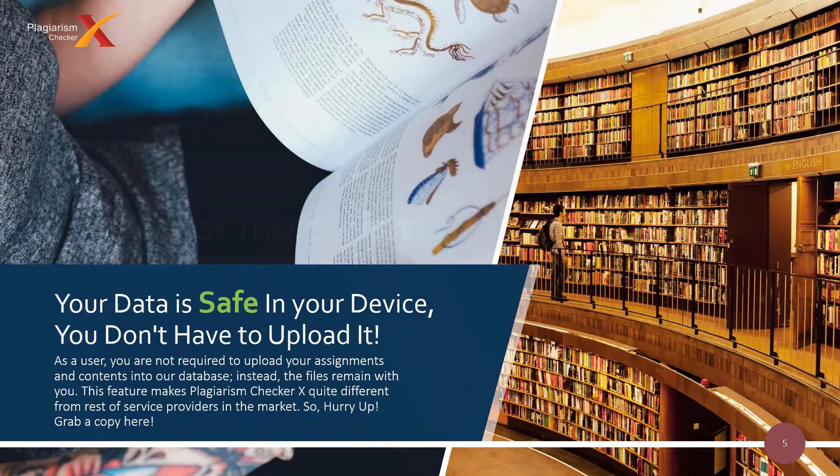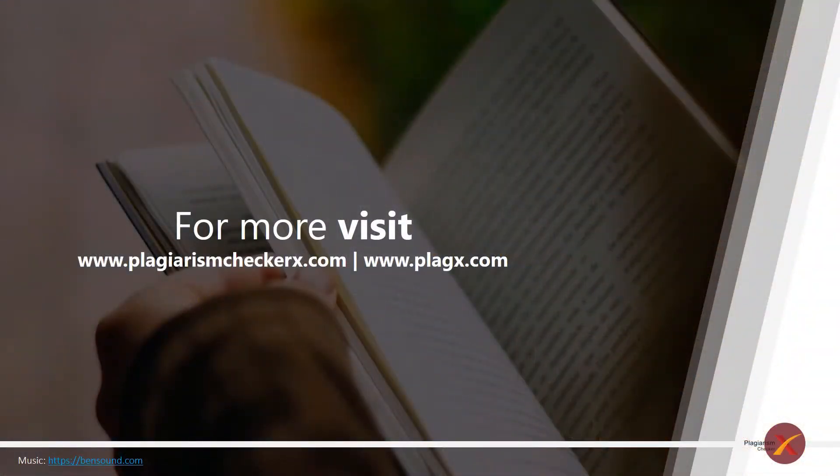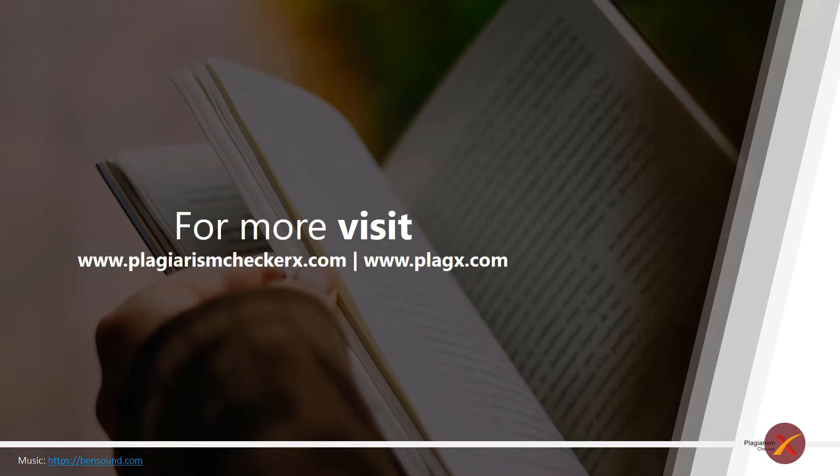So what are you waiting for? Get the free version now. Want to know more? Visit plagiarismcheckerx.com or plagx.com.